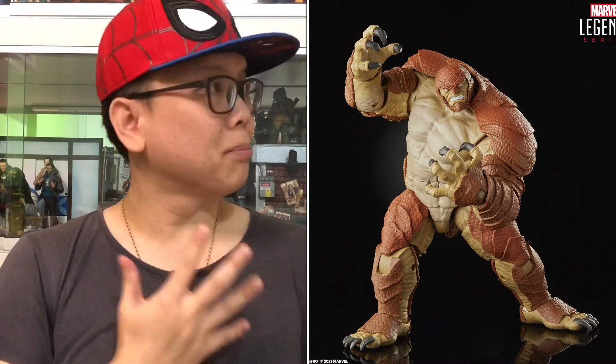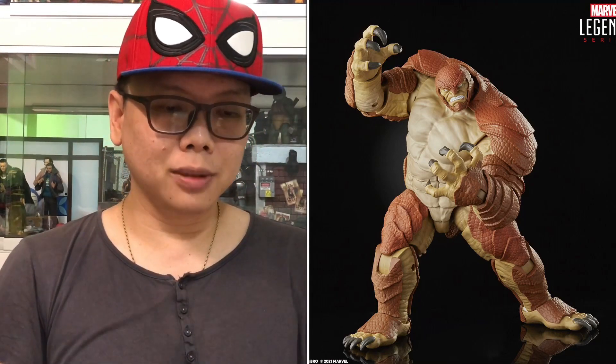From here we can see the build-a-figure, which is Marvel's Armadillo. I'm not familiar with this guy but he looks pretty huge. This picture shows the six figures that will make him up — there's a build-a-figure piece in each and every one of them.